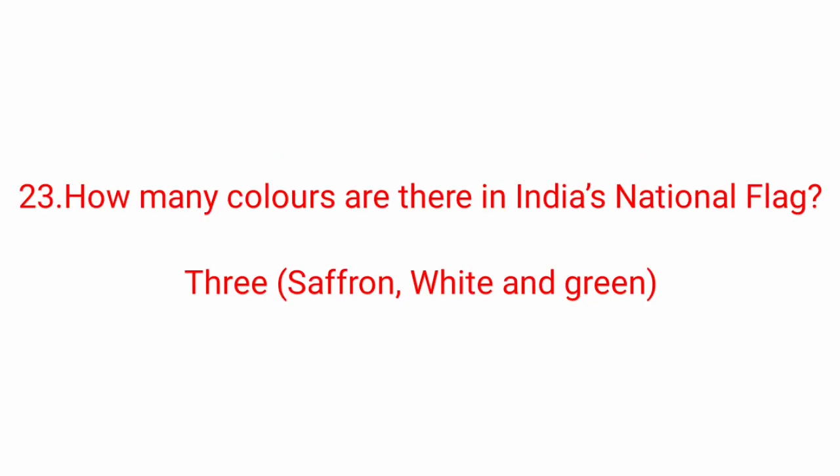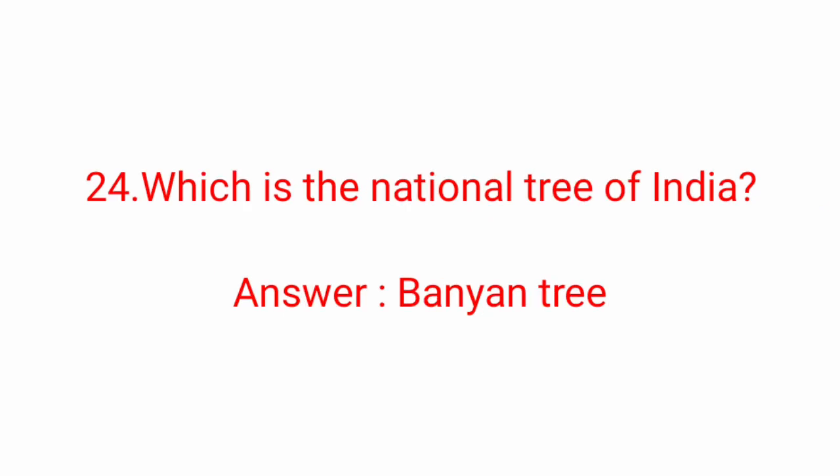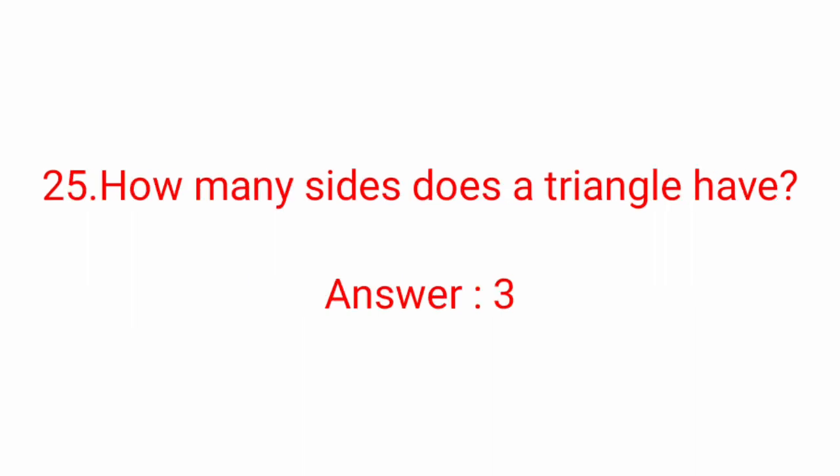Twenty-third question: how many colors are there in India's national flag? Answer: Three — saffron, white, and green. Twenty-fourth question: which is the national tree of India? Answer: Banyan tree.